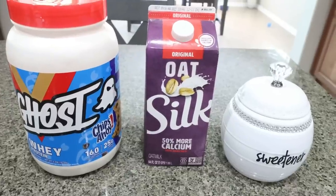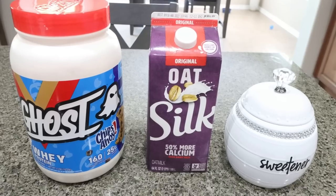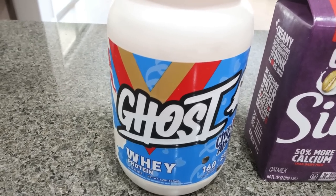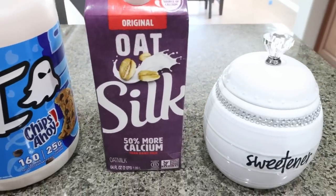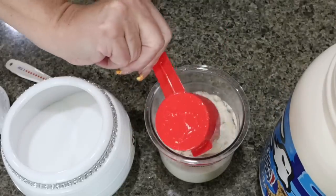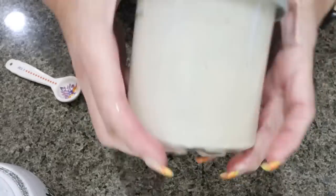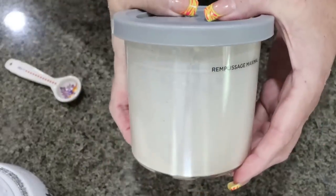Next we're making Chips Ahoy ice cream. I've heard this one is absolutely decadent and incredible — just three ingredients, super simple. You'll need Ghost Chips Ahoy protein powder — one of my very favorite protein powders — some oat milk, and sweetener. We're adding one cup of oat milk, one teaspoon of Lakanto, and one scoop of Ghost protein powder. Mix that up with your handheld frother until fully combined, give it a quick shake, and you can already see all the Chips Ahoy pieces in there. Pop it in the freezer.